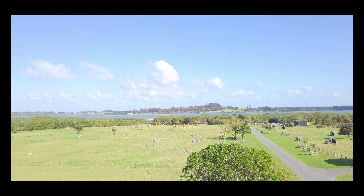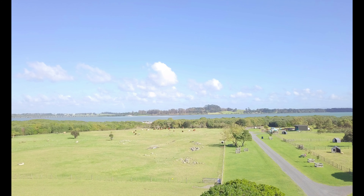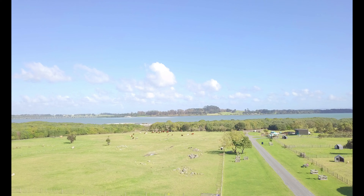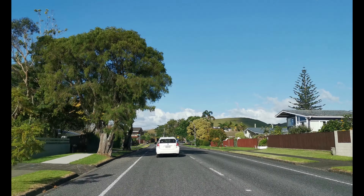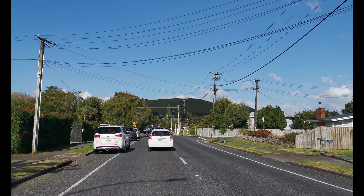Hello friends, today we will show you the Ambury Regional Farm which is located in Ambury Regional Park. This is Auckland City Centre which is around 22.4 km away, and we live 16.1 km south of Auckland City. The farm is located on the shores of Manukau Harbour and it is a fully functioning farm.